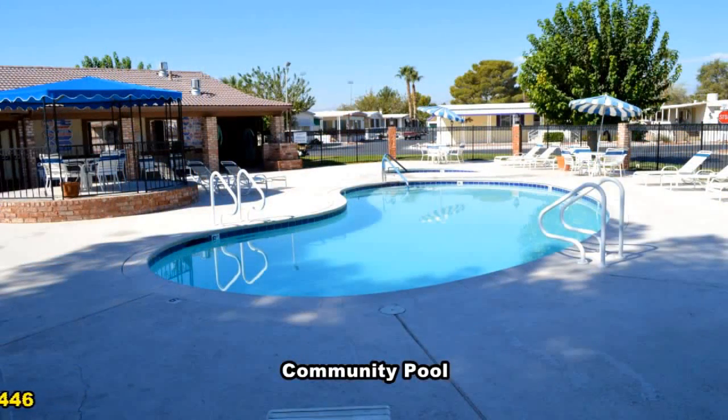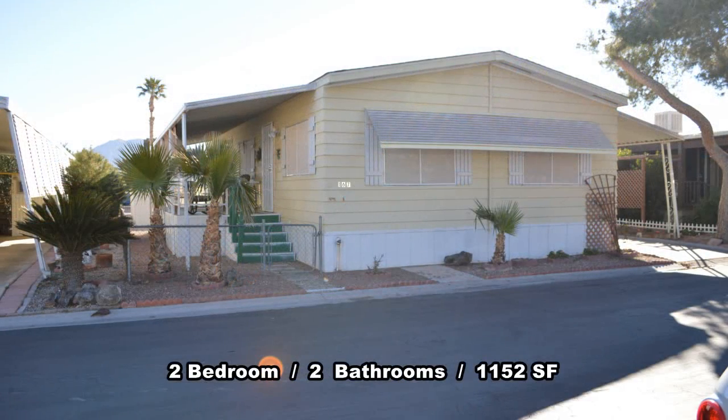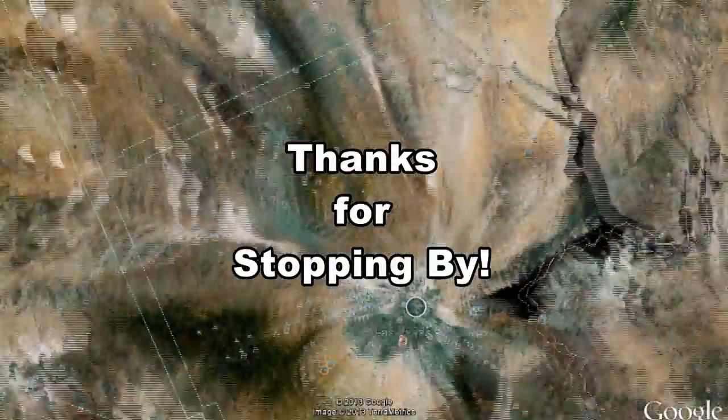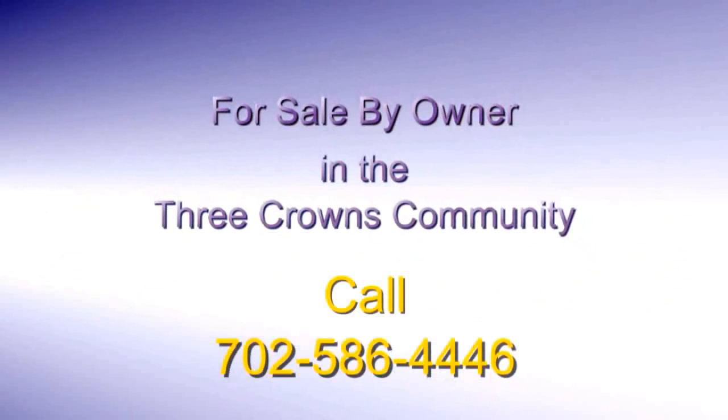This beautiful home with two bedrooms, two full bathrooms, and 1,152 square feet is available for sale. Thanks for stopping by. Contact Patty to view this home by calling 702-586-4446.